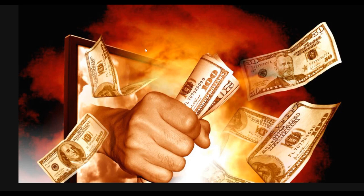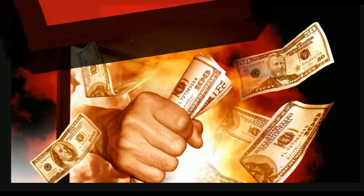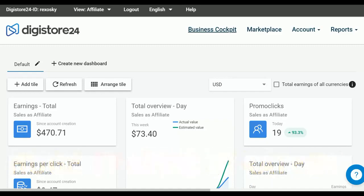What is up guys and welcome to the Smart Online Payday YouTube channel. In this video I'm going to show you guys one of the easiest methods you can use to earn a lot of money online. Anybody that can take action on this method and implement it can make a lot of money online with affiliate marketing with this website called Digistore24.